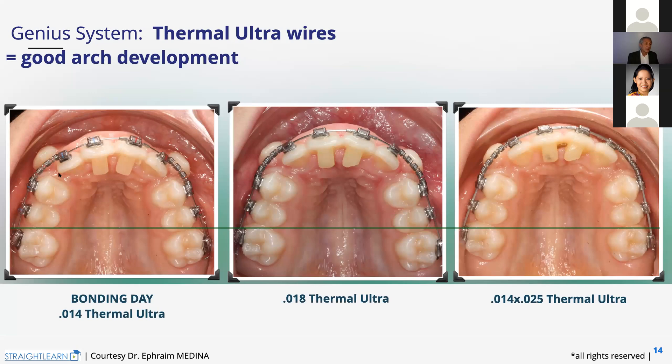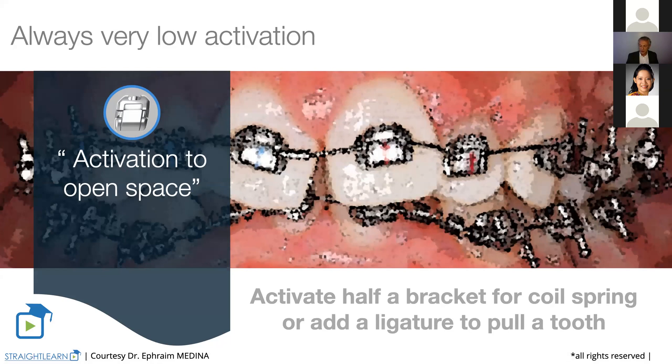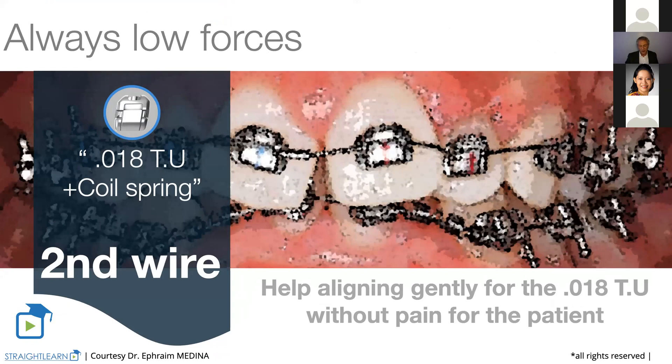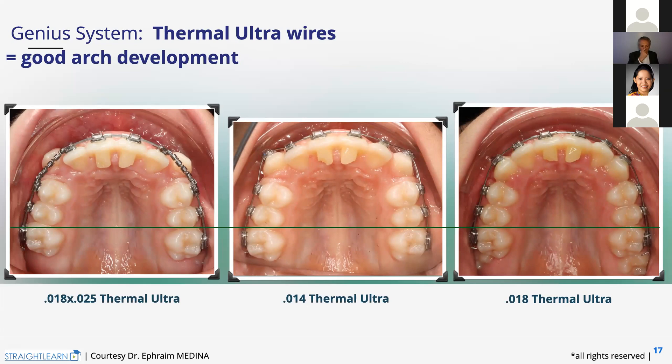And then on the 0.14 by 25, you activate half a bracket. And you see the difference — the spaces are opening very easily. And you also see that the axis of the upper incisors are changing. That means the torque now begins expressing itself and the teeth are going forward with the coil springs, but gently, and the torque beginning to express. So always, always very low activations to open space.